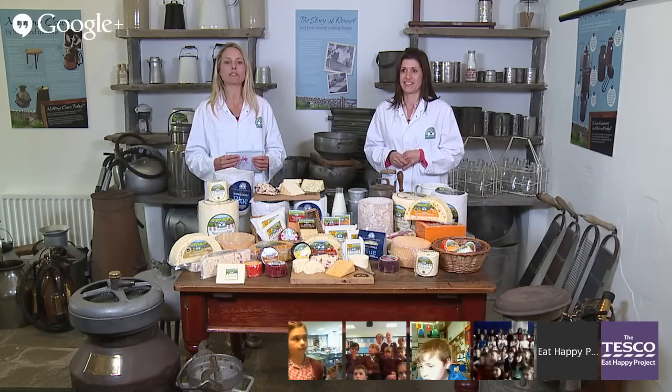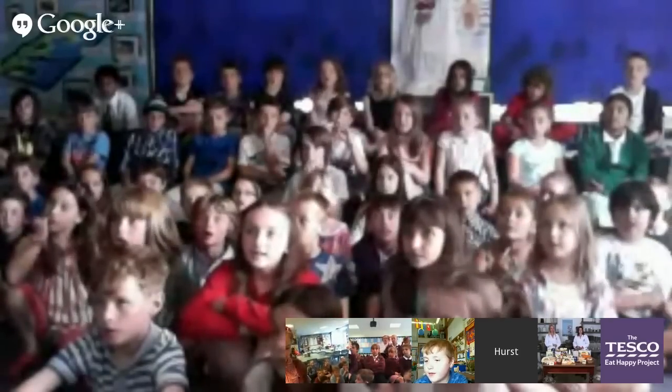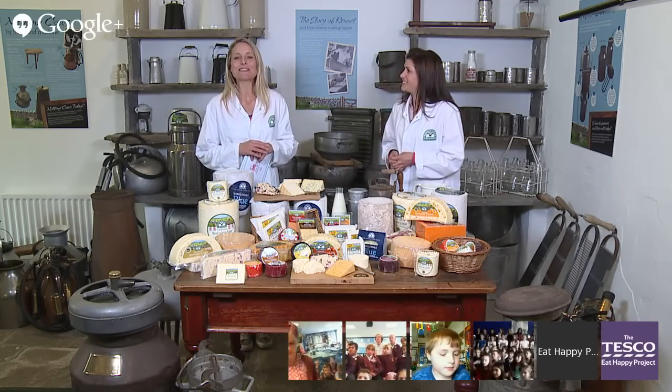Great questions from Robinswood! Over to Hurst Park School now. How does the cheese get stronger when it's left longer? We add starter culture at the start of the cheesemaking process, and as the cheese matures that continues to work in the cheese. For blue cheese, we add a blue mould spore into the vats — as it matures it develops and gets stronger. The environment and atmosphere of the maturing room also affects the flavour and how the cheese develops.